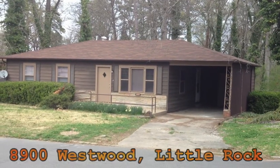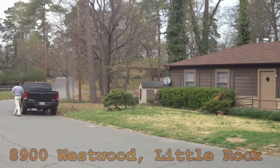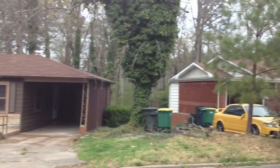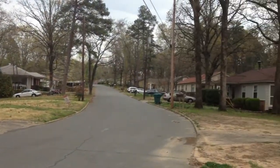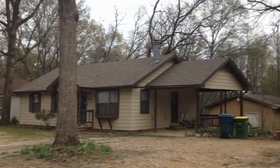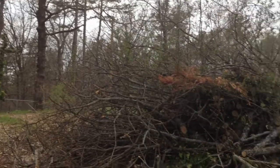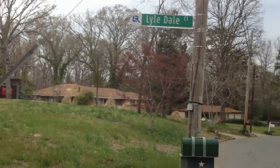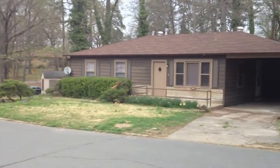Quick look here at 8900 Westwood in Little Rock. The house has been newly rehabbed and tenants are getting ready to move in soon. Just giving you a quick look at the area — it's a three-bedroom, one-bath house. Let's go inside and see what's been done.